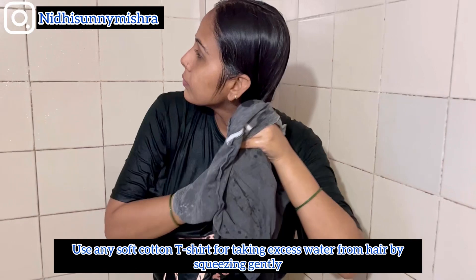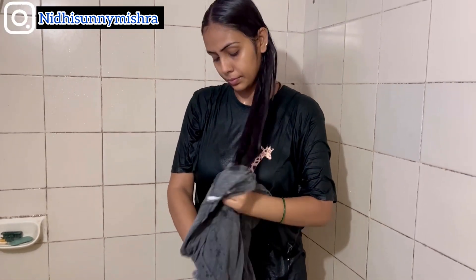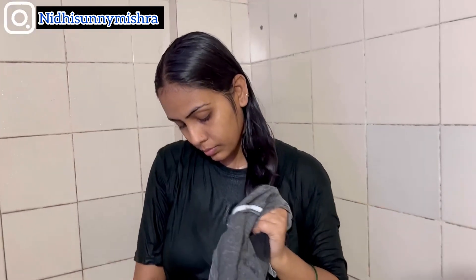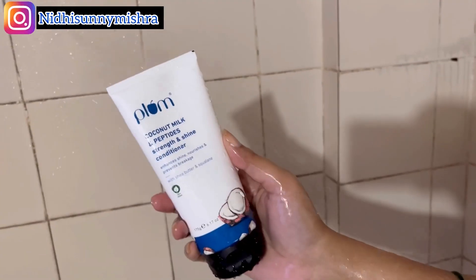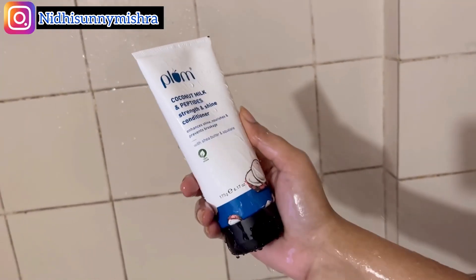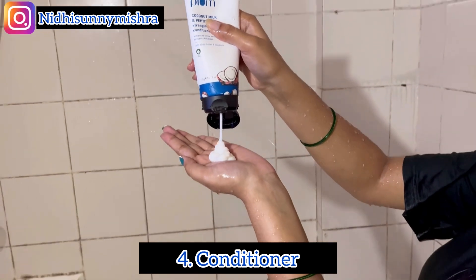After shampooing for a good one to two minutes, I wash it out. I always use a soft t-shirt or microfiber towel to dry my hair — a t-shirt is easy to use. You can borrow your husband's or boyfriend's, or use your own.